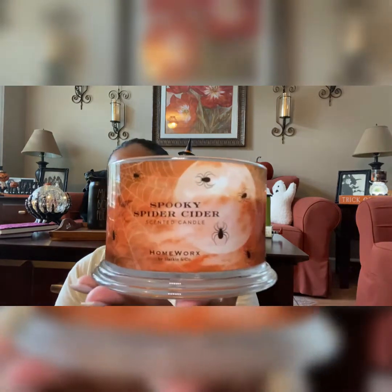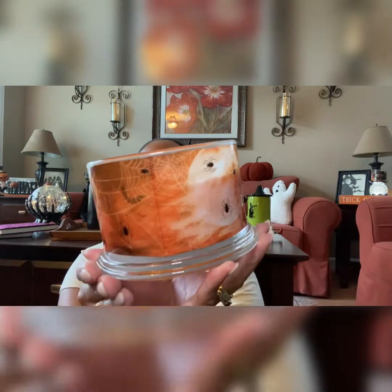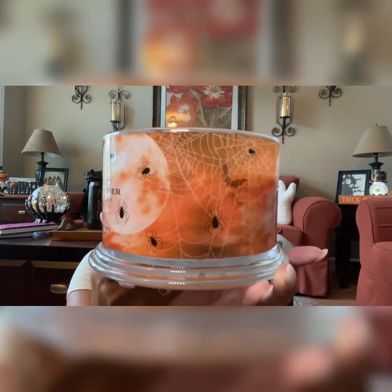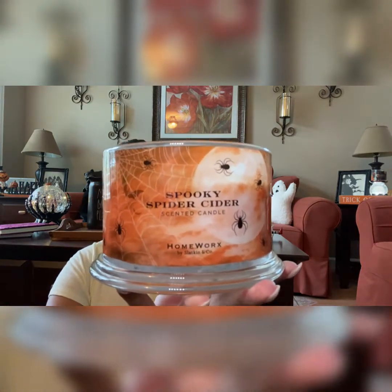Today's review is one of my candles that I'm burning — the Smoky Spider Cider, and it's from Homeworks. I purchased this candle and took the price tag off, but I believe it was $16.99 at TJ Maxx. They did have it online before, and I did place an order today, but I didn't see it. I picked it up once again in TJ Maxx.